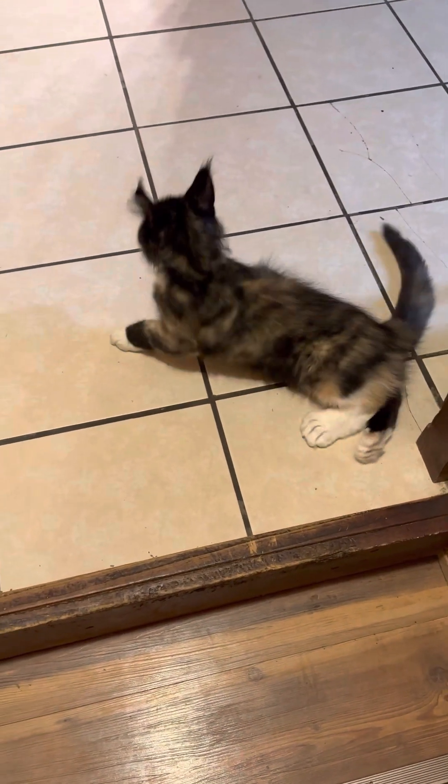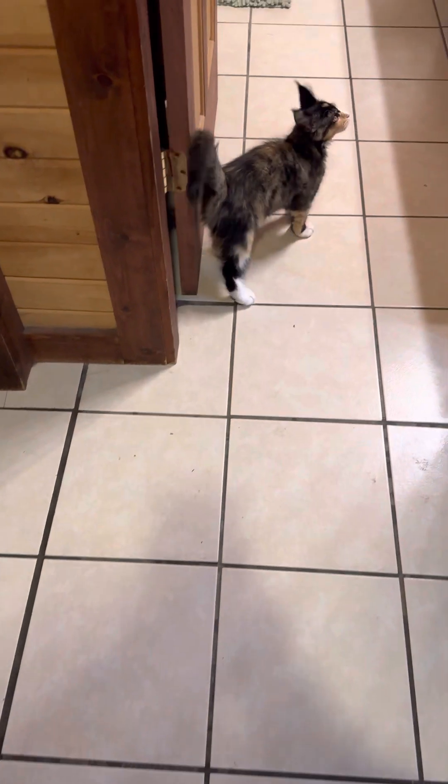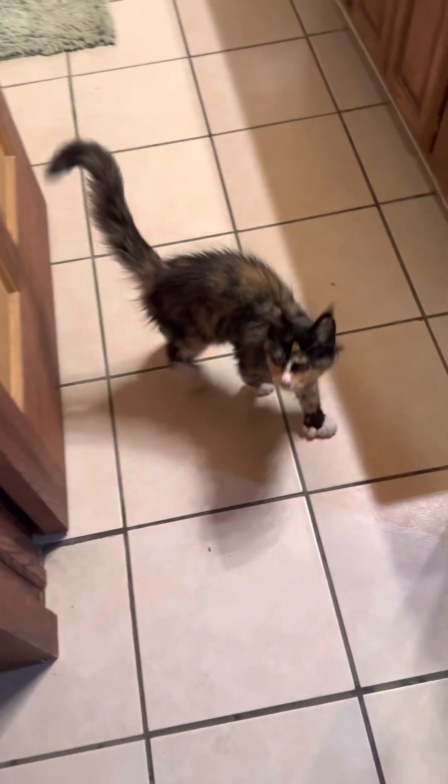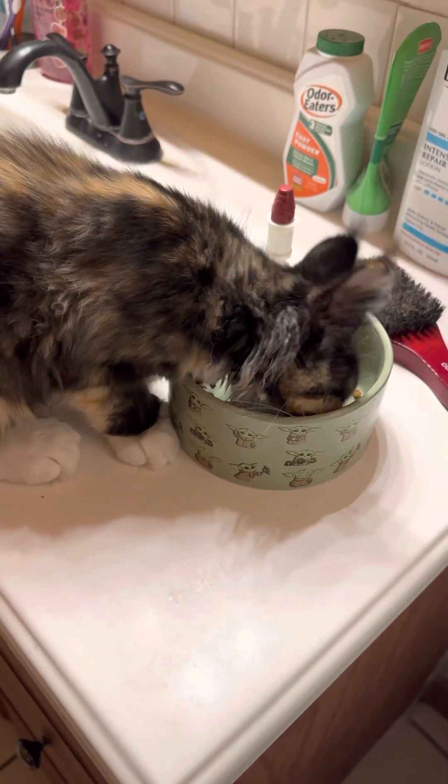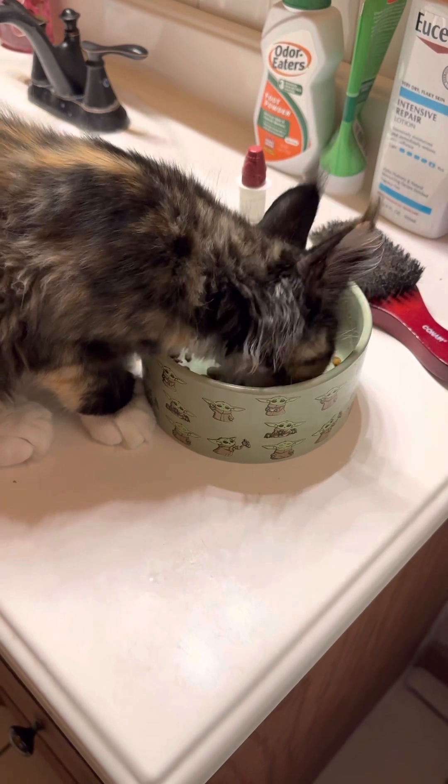Hello everyone and welcome to Saber's Hour. So this is our kitty, Saber, the Maine Coon. Today I thought we would talk a little bit about what the difference is between Saber here, who is supposed to be a European Maine Coon, and an American Maine Coon.